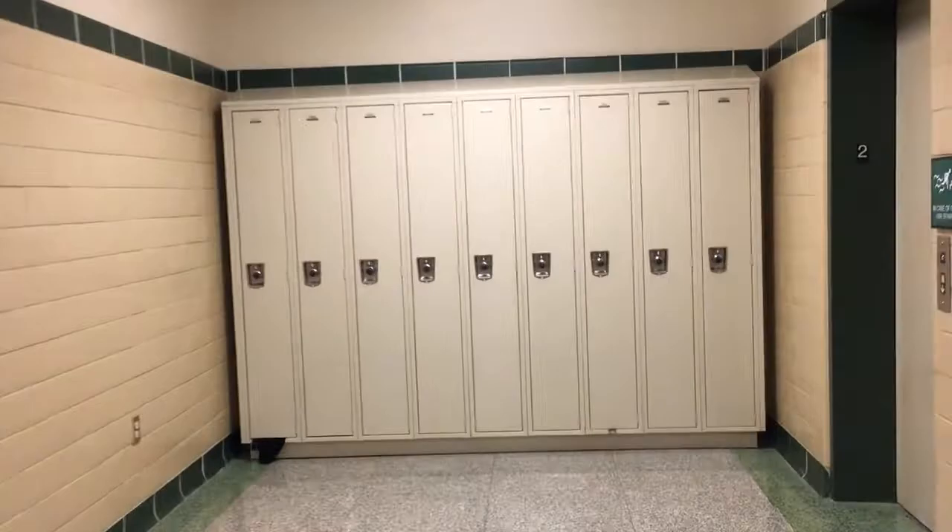Students are to use the upstairs when going up to the second floor and are to use the downstairs when going down from the second floor.